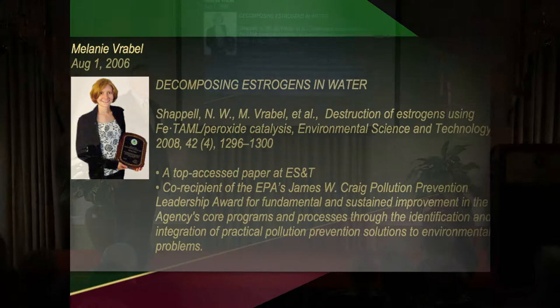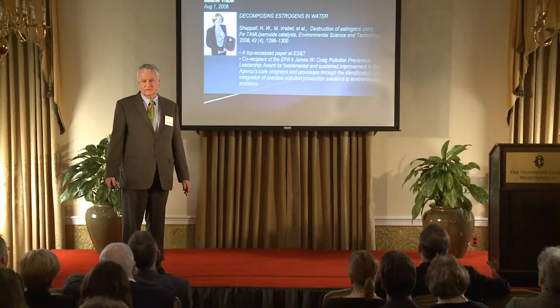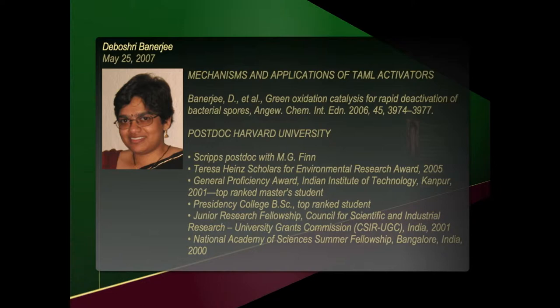And Melanie Vrabel, who's in the audience — Melanie discovered that the catalyst system can break down ethinyl estradiol and estrogens in general. In our lab we just didn't have the technology to really follow through on the exquisite analytical chemistry you have to do to prove that. Nancy Chappelle led a group at the Agriculture Research Service in Fargo, North Dakota, and was able to show that you obliterate all of these estrogenic compounds really quickly. But it's more than just estrogen — it's lots of the drugs. Arani Chander, as you can see, has lots of awards and is now a very successful scientist at the ISAI Institute.